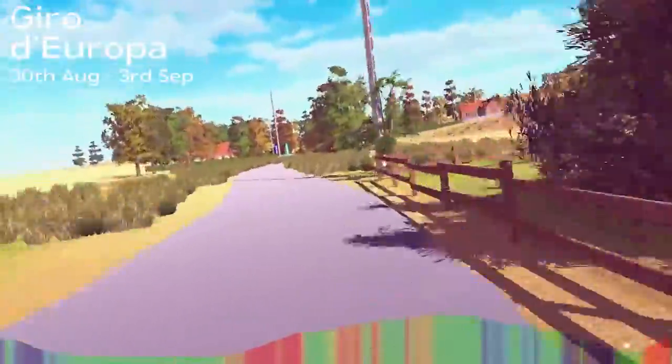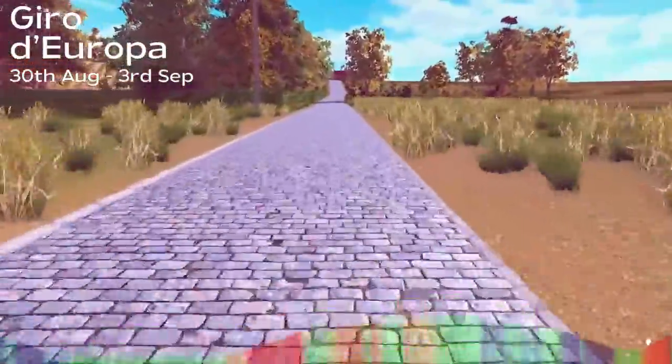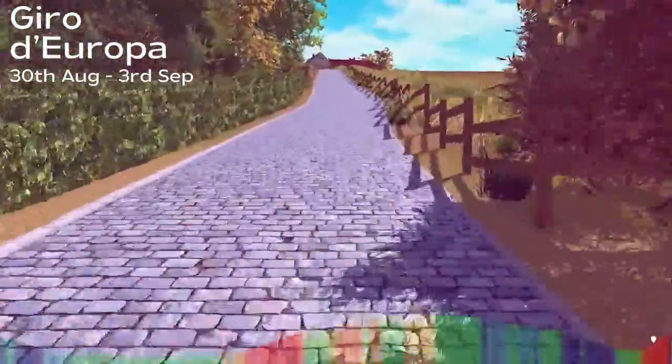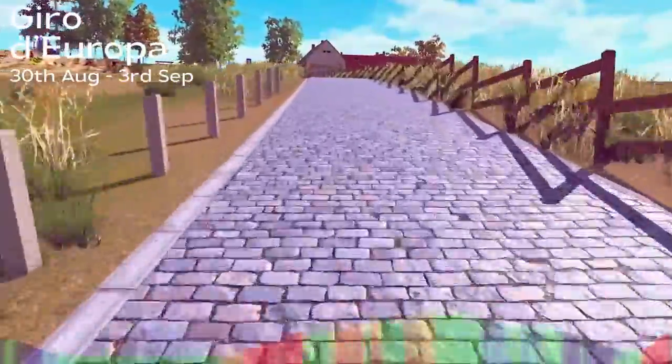Starting off at 10%, the road continues to head skyward, and so does the gradient. Topping out at 20% will have the racers hitting the downshift as quickly as they can. And then almost as quickly as it started, it's over — and you've crested the beast. With legs like overstretched rubber bands, you can start lap 2 and do it all over again.